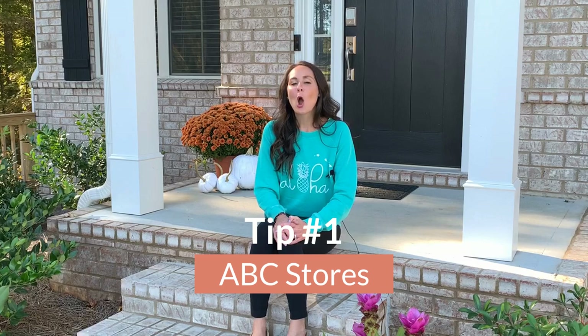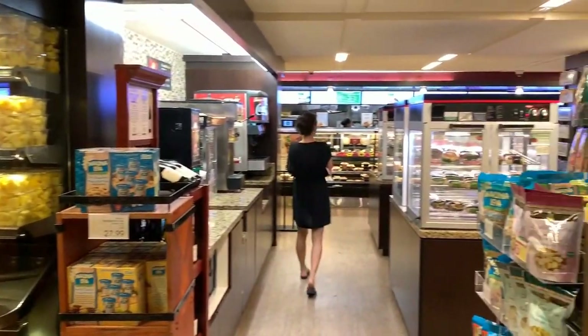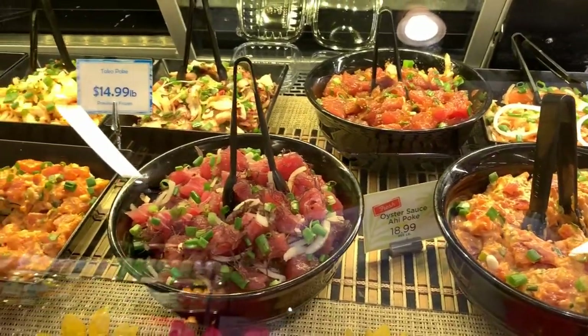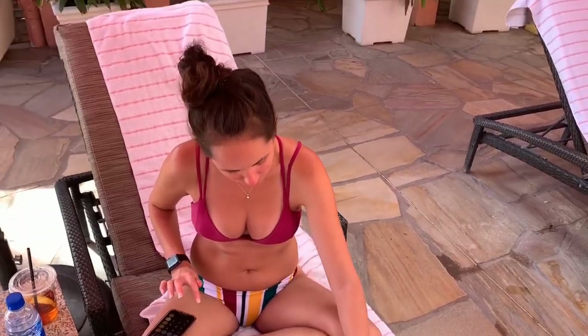My first tip is the ABC stores. They're everywhere and they're awesome. The secret is going all the way to the back of the store where they have food. They have anywhere between poke and burgers and they also have fruit and drinks. It's a great place and it's very affordable. The other secret is if you save your receipts, you get a nice free gift at the end.